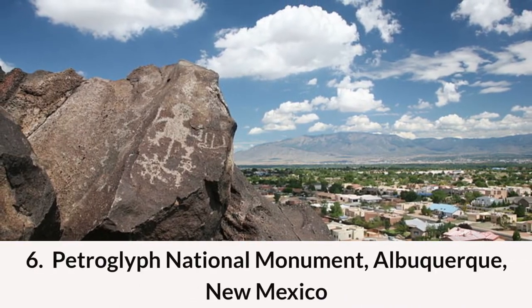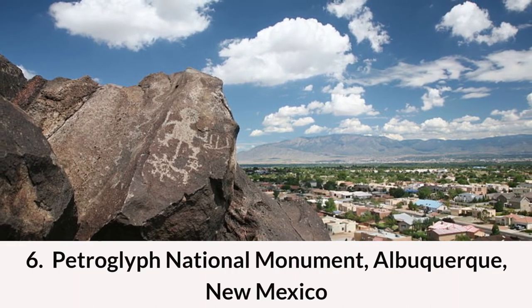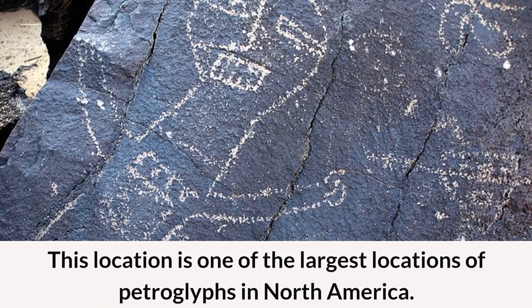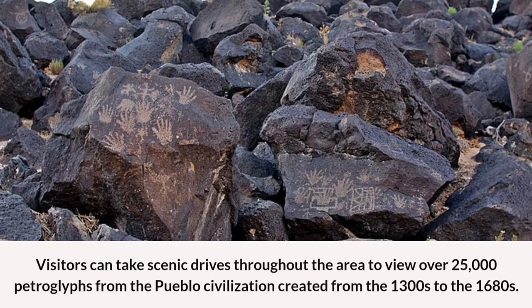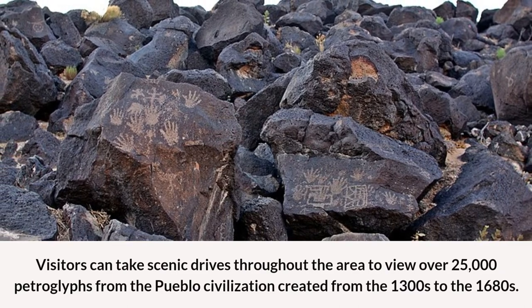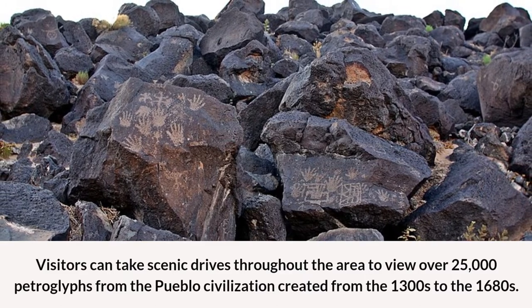Number six: Petroglyph National Monument in Albuquerque, New Mexico. This location is one of the largest locations of petroglyphs in North America. Visitors can take scenic drives throughout the area to view over 25,000 petroglyphs from the Pueblo civilization, created from the 1300s to the 1680s.